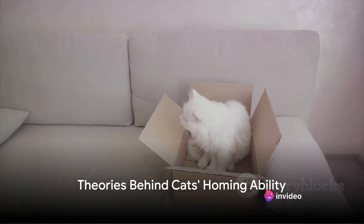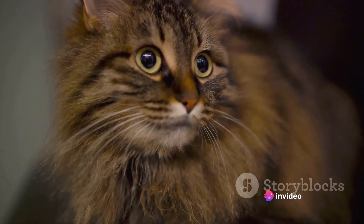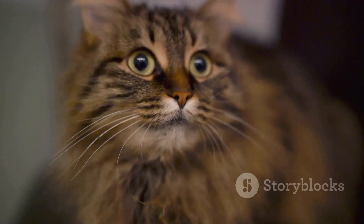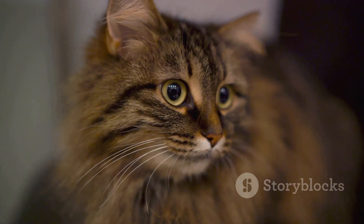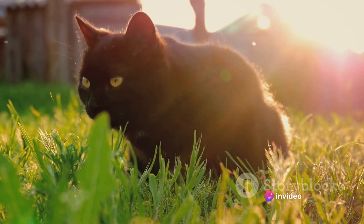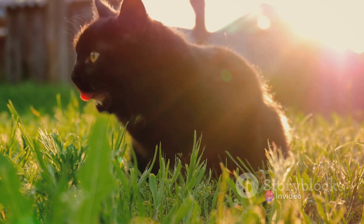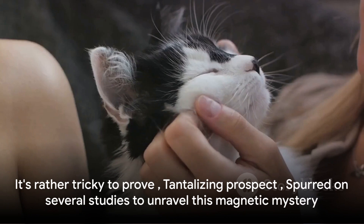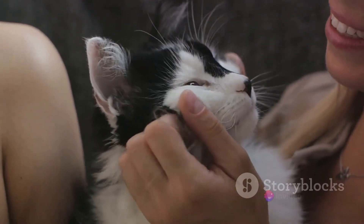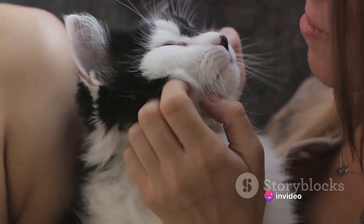Science has a few theories about our furry friends' homing abilities. Let's start with the first theory that has intrigued researchers for years: magnetic geolocation. This theory proposes that cats, like migratory birds and sea turtles, can sense the Earth's magnetic field. They use this invisible yet potent force as a kind of compass to find their way home. However, not everyone is completely sold on this theory, as it's rather tricky to prove.